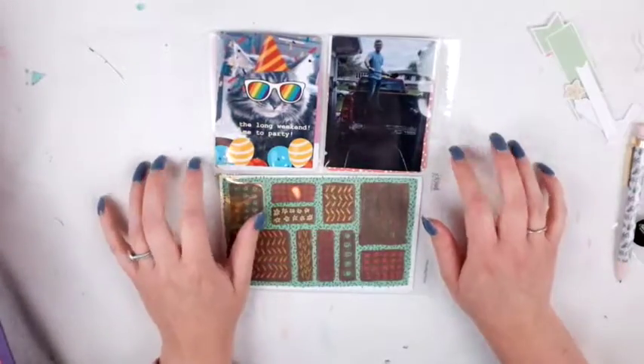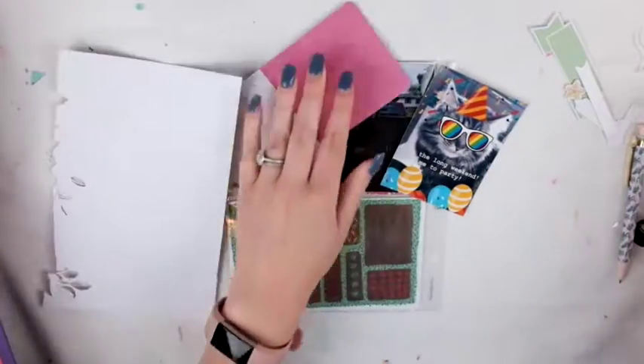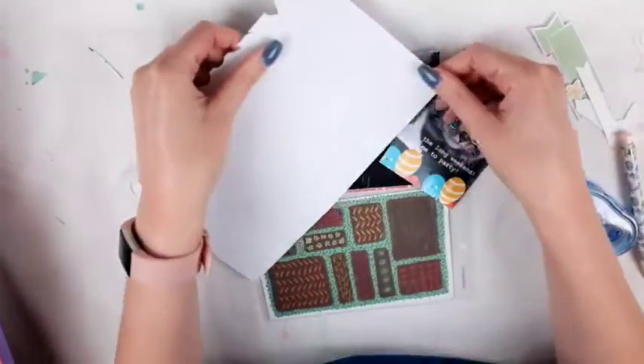Hey friends, welcome to my channel! Today I am doing a little bit of project life — it's kind of a mini project life because I do two little layouts, but they're very little. I hope you enjoy it anyway, even though it's kind of a short video. I thought I'd film it and see how it goes.